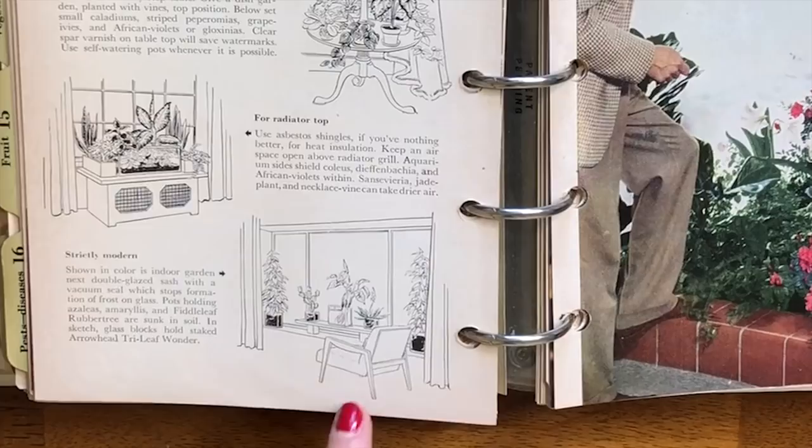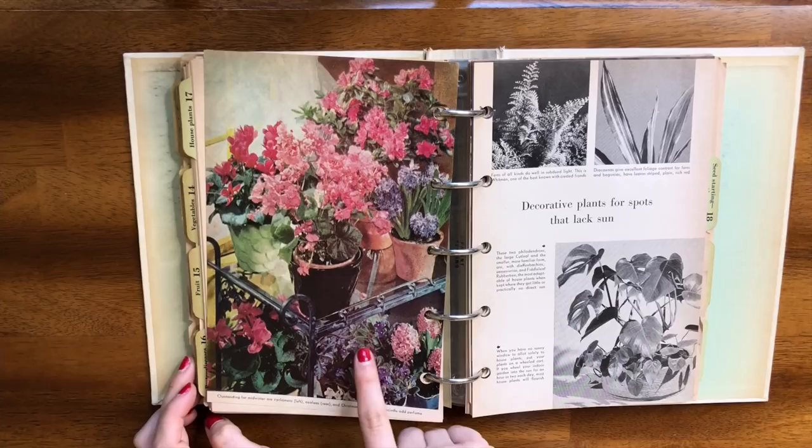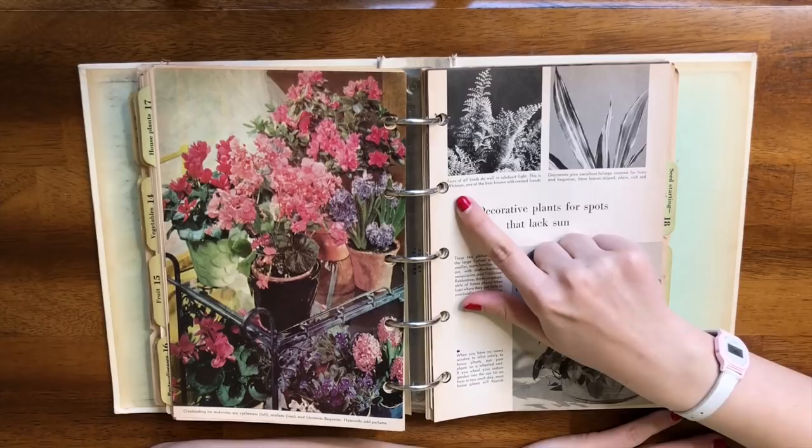That's kind of like the closed terrariums — a vivarium — that are just now getting trendy. This is the vivarium before it was trendy. Then we have the strictly modern look, which is much more minimal. Another beautiful photo — look at these African violets. The African violet was actually my great-grandma's favorite plant. I tried to have one in her honor and kept it for a long time, but I was so frustrated it didn't bloom again that I eventually gave it away.